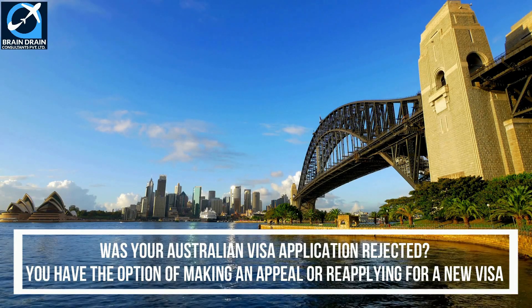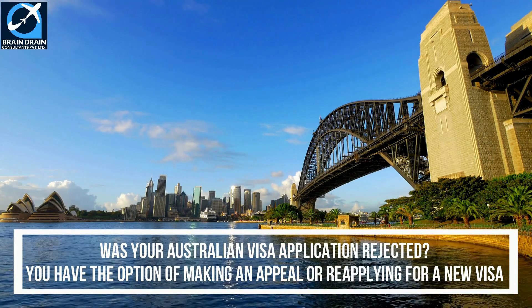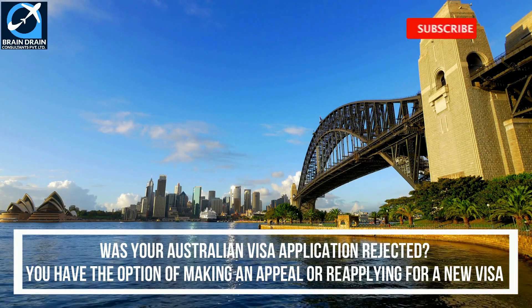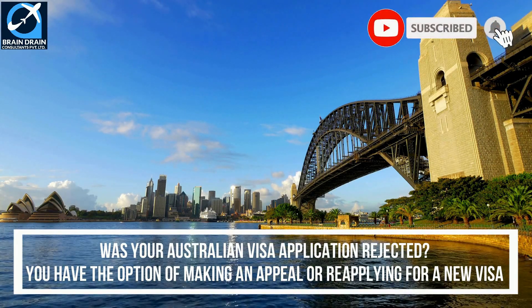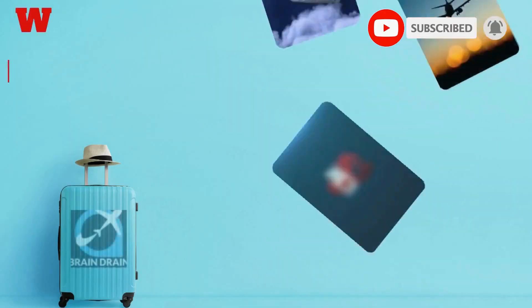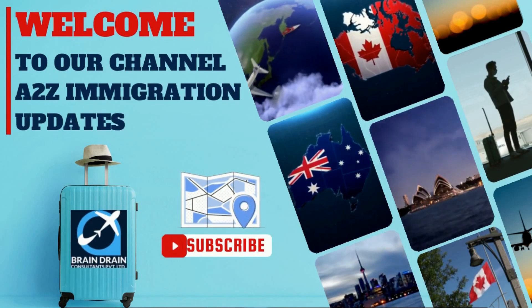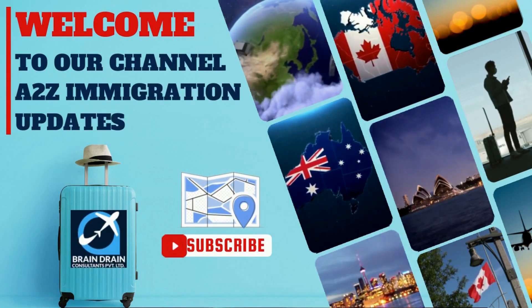There are options available to you, such as filing an appeal or reapplying for a new visa. For detailed information, watch this video till the end. Warm welcome from Brain Drain Consultants to our immigration information and news channel, A2Z Immigration Updates.